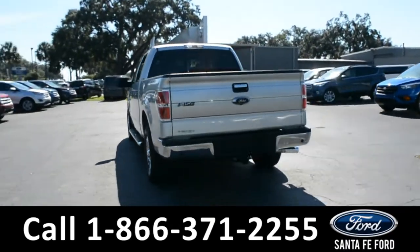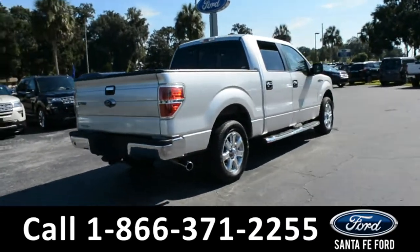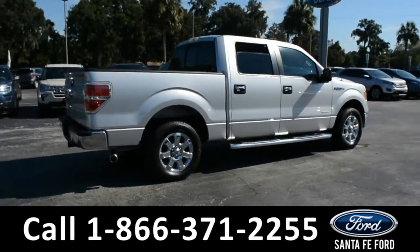For more information on this vehicle, please visit us online at SantaFeFord.com, or give us a call at that number located down below. Now let's take a look inside.